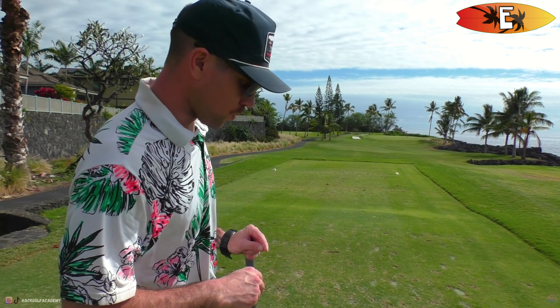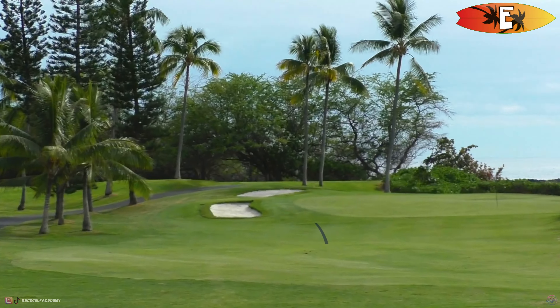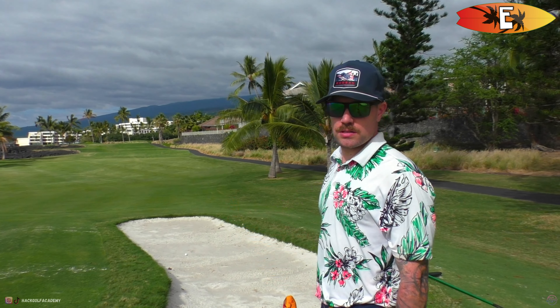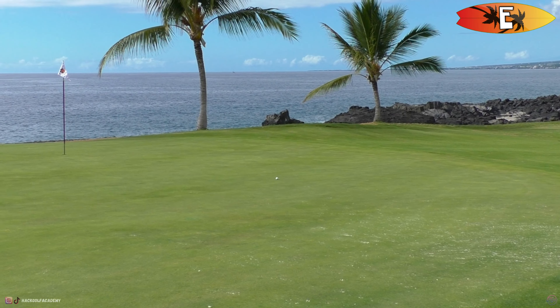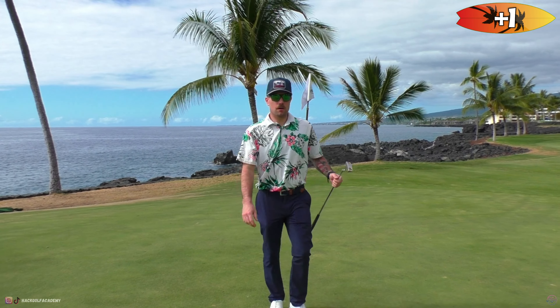Beautiful par three — third hole. We've got some of the Big Island lava rocks to the right, so we can't flare it right. Bunkers to the left — just get on the green and birdie. Easy up and down... I was kind of hoping I was in one of these bunkers, they look pretty cool. Not cool enough if we don't par though. Going to take us a little bit to get used to the Hawaiian bunkers and greens for sure — even chipping is weird, it's a lot different grass than back home.